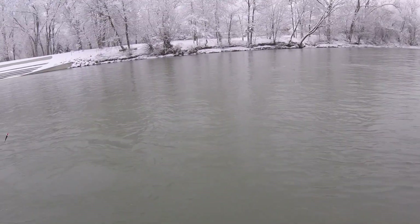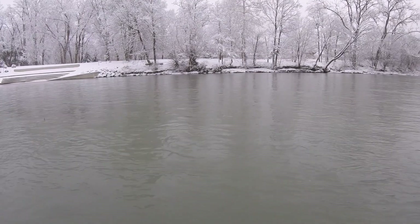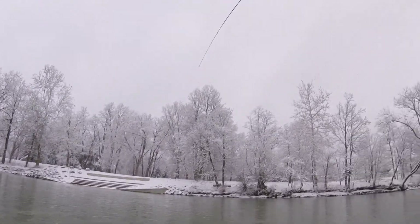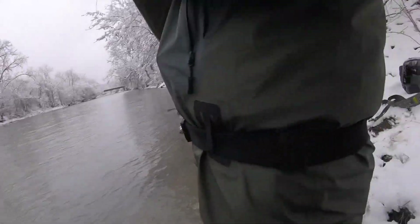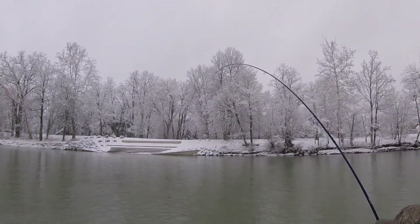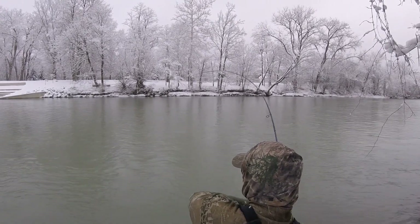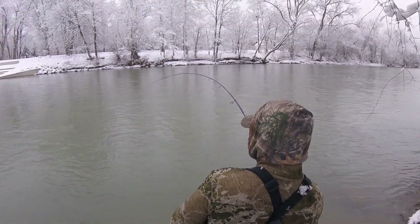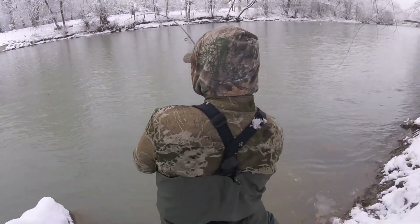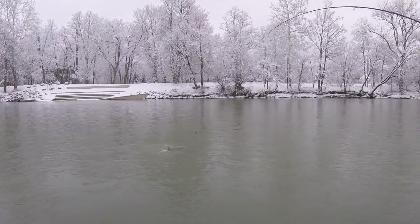Beautiful fish. The only tough part is you got to bring him up the current here. Wow, that fish is taking you for a ride. Take your time, it's a big fish. What did you get him on? It looks like just the bottom egg sack - that bottom egg sack? Got about a foot and a half. Look at that - beautiful buck.